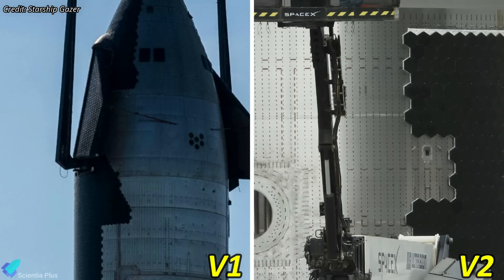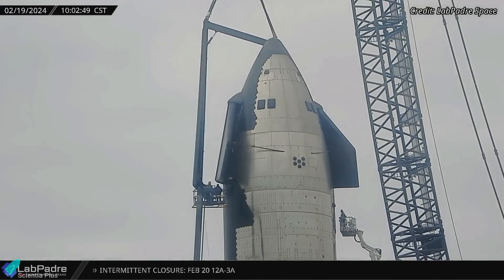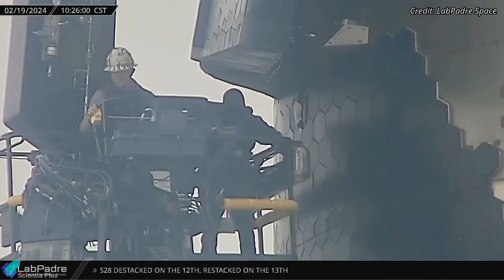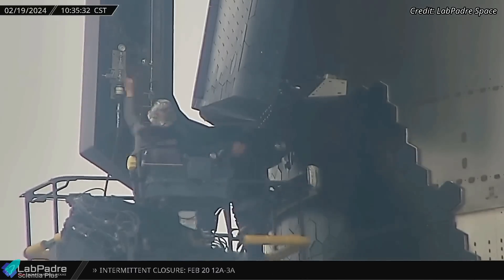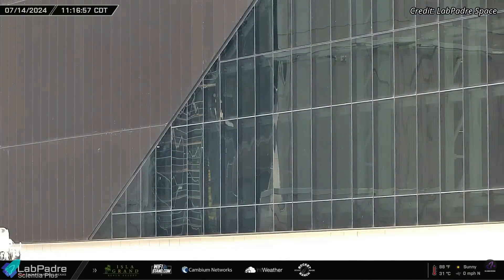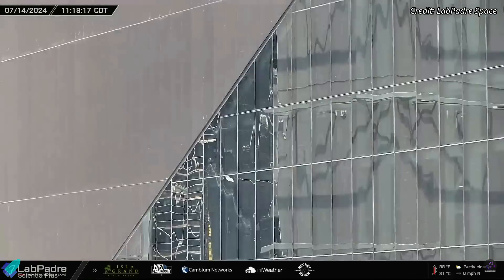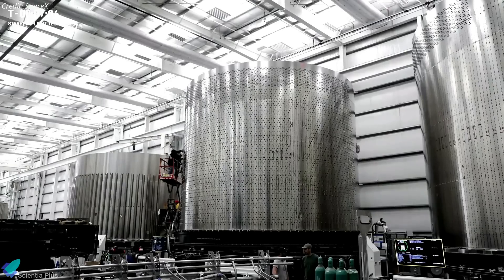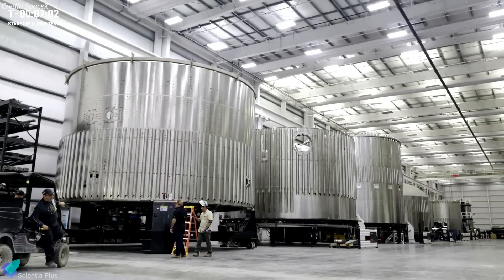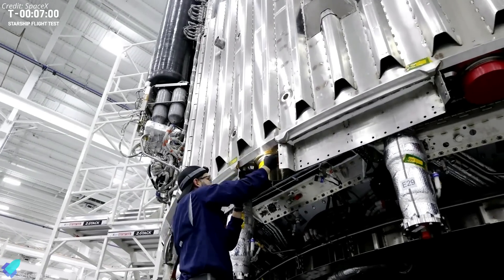In the Starship V1 prototypes, the lift points were located just below the forward flaps. The shift in location might be because SpaceX found that having lift points below the flaps often led to cracked heat tiles. After entering the high bay, the payload bay and the nose cone were joined together, as seen from the reflection on the Star Factory glass window. The tank sections of Ship 33 can be expected to come out of the Star Factory and move into the high bay in the coming days for stacking.